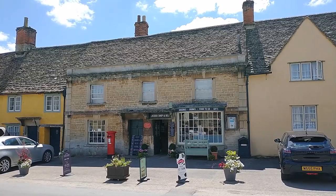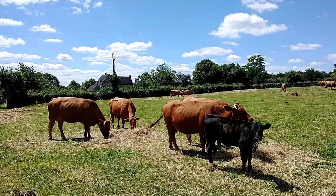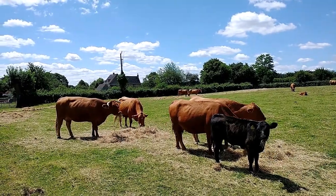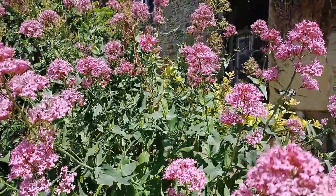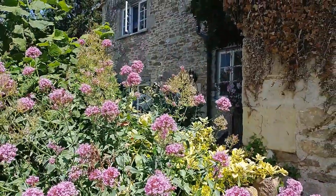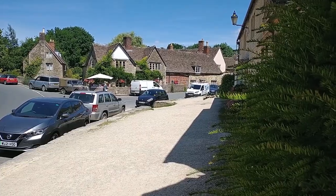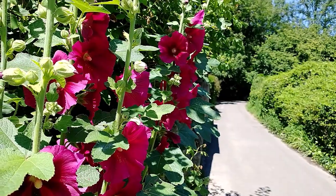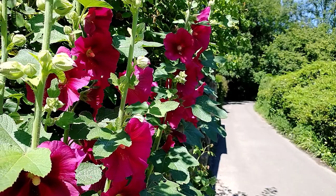The village was first mentioned in the Domesday Survey in 1086. Lacock was flourishing due to its proximity to the London to Bath Road. During the Middle Ages, the village's main source of income in the 13th and 14th centuries was from wool and cloth. There were spinners, weavers and even chair making industries.